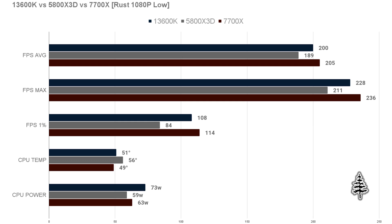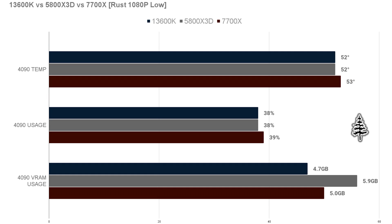CPU temps are really low on all of them, but we're testing at 1080p so it's not that demanding. The 5800X3D is running the hottest at 56°C — I didn't undervolt the chip, and I suspect undervolting would have brought it within the same range as the other two. In terms of CPU power, the 7700X is at 63W while the 5800X3D is at 59W, so I'd call that a wash. The 13600K is a little more power-hungry — about 15% more wattage — which is worth mentioning. GPU stats show usage and temps are about equal across all chips, confirming we're looking at CPU performance differences.